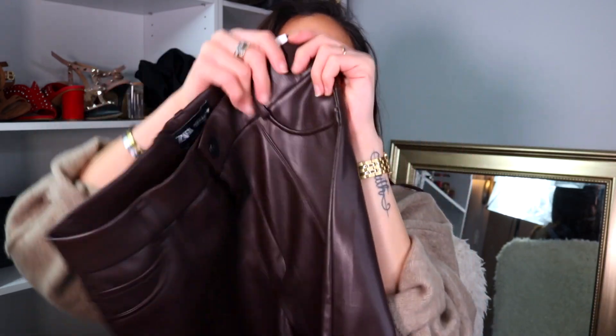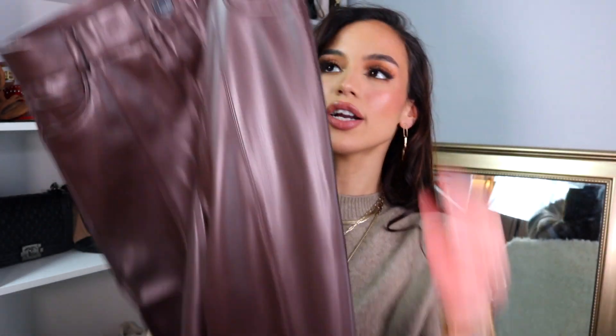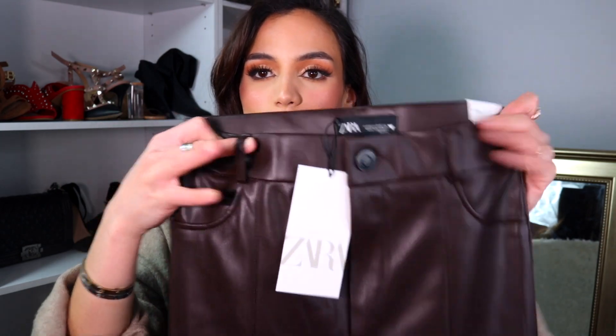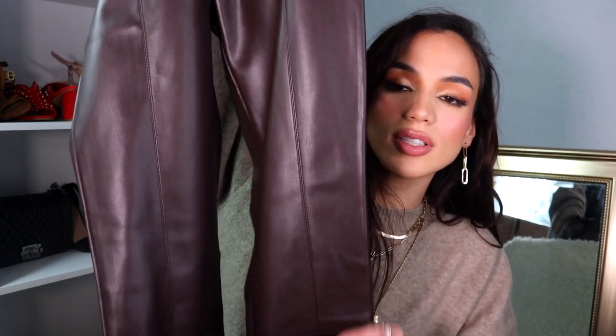I'm really happy about these compared to the leather pants I got last year — the waistband on this one is nice and stretchy. What I love most is that they come with actual belt loops and pockets and a button, so it doesn't just look like leather leggings. I also love the line detailing down the center.